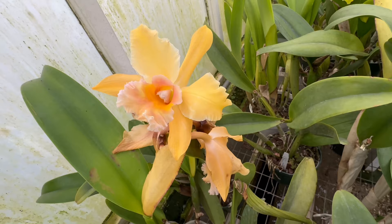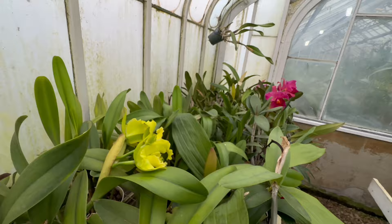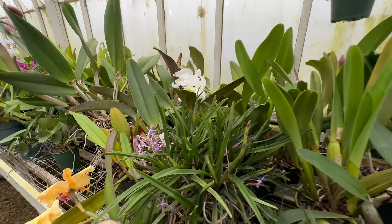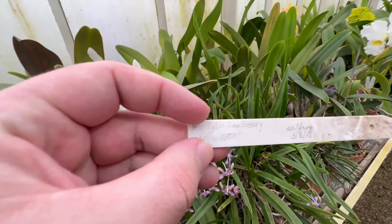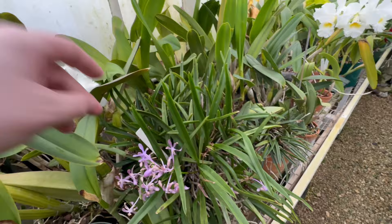Check out this yellow Cattleya — the plant is way in the back. It's a stunning, stunning plant. Here's a very delicate little Vandaceous type orchid — looks like it's a Rhynchostylis or Neostylus. The name is Neostylus Lucinirae Blue Moon. Very pretty.